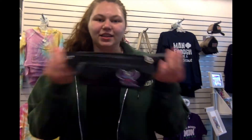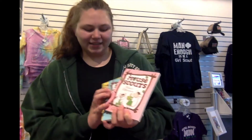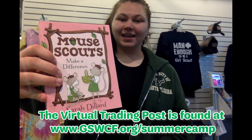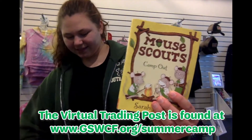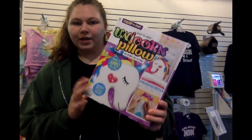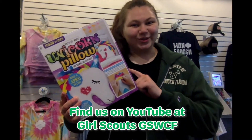Up next we have another book series: the Mouse Scouts series. You have the original, Make a Difference, and Camp Out. These are really good books for Daisies, Brownies, and Juniors.